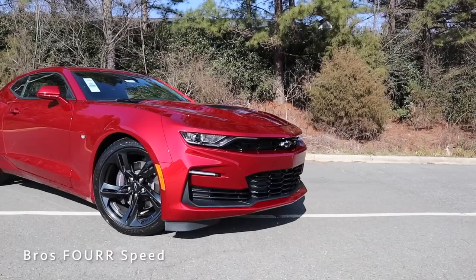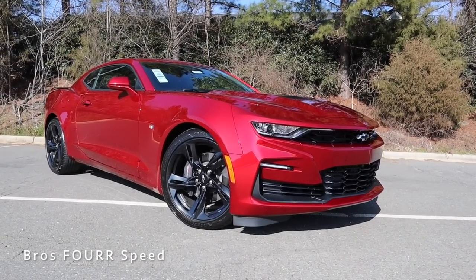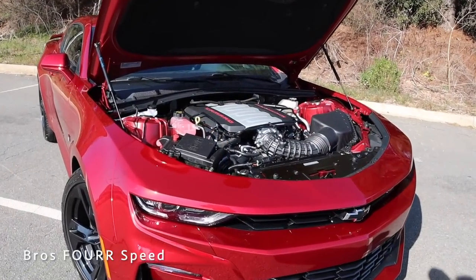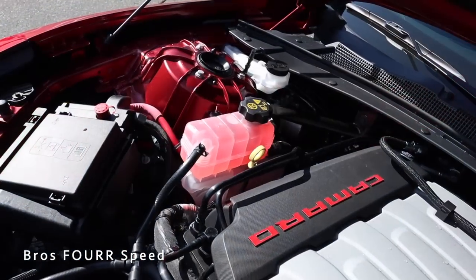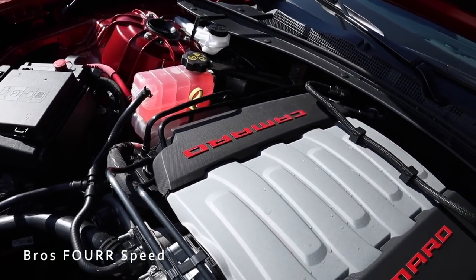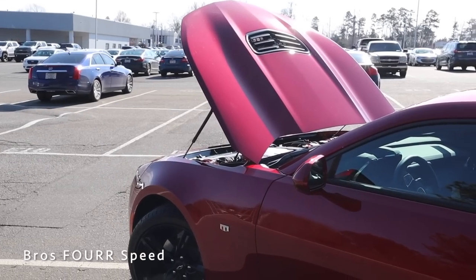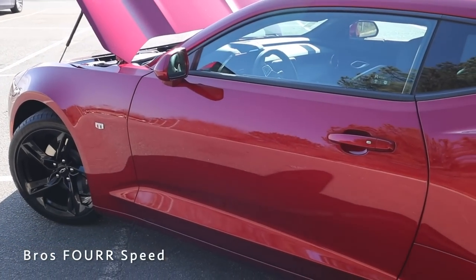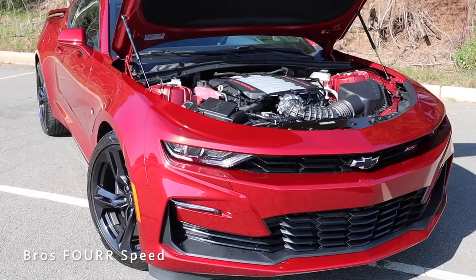The model we're looking at today is a 2SS coupe finished off in Wild Cherry Tint Coat, with an MSRP around $49,500. Underneath the hood, this utilizes a 6.2-liter naturally aspirated eight-cylinder engine that cranks out 455 horsepower and 455 pound-feet of torque. The engine in this particular spec is mated to a 10-speed automatic transmission.